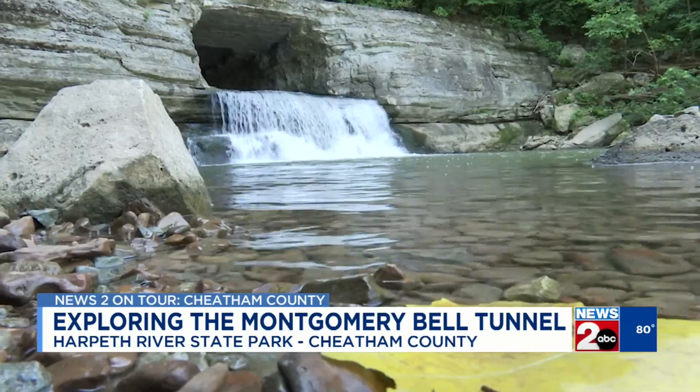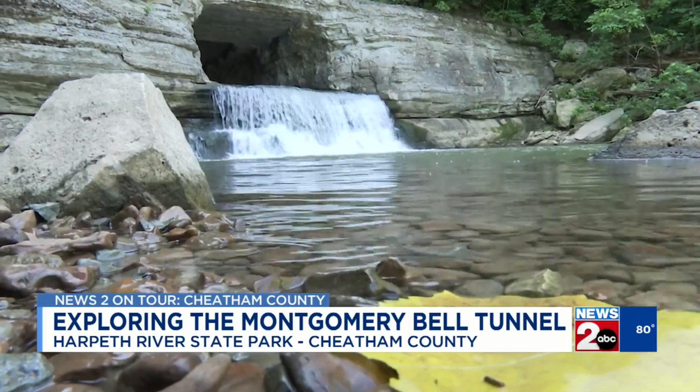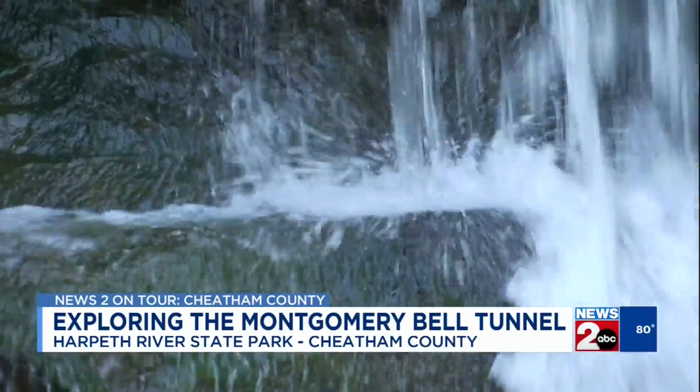Historians say the tunnel was excavated by slaves from the year 1818 to 1820. From what we understand, they were using what they called hand drills. They would start making holes in the rock, and then they would get so far, put the drill in the rock, start tamping the drill, turn it a little bit, tamp it some more, and then pack black powder into those holes, cover it with clay, and blast it out.